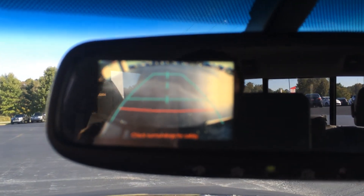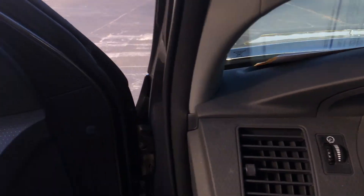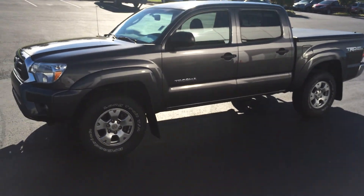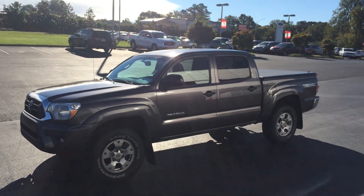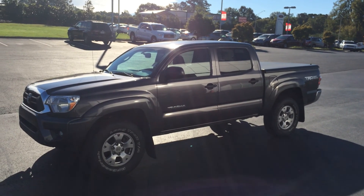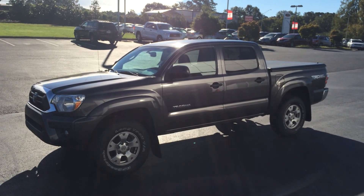There's a backup camera with the guidelines and everything. This truck was traded in on the same day you were looking for something exactly like it. If this is something you're interested in, please give me a call at 706-616-7153. They priced this this morning at $24,500, so let me know what you think — give me a call, thank you.